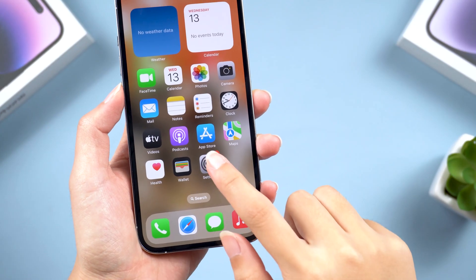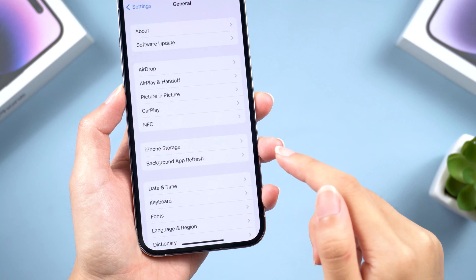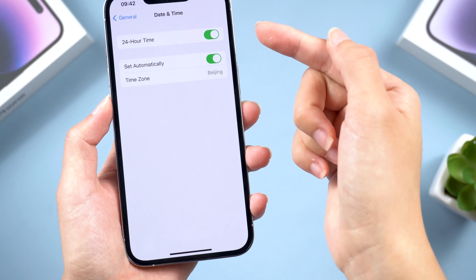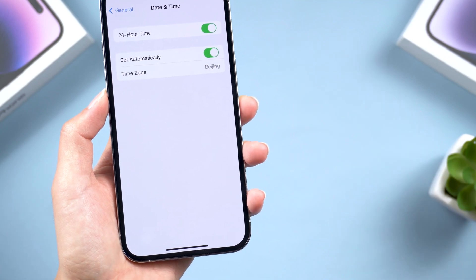Next, go to General and tap the Date and Time option. Turn the Set Automatically option on so that your iPhone can receive the iOS 17 notification.